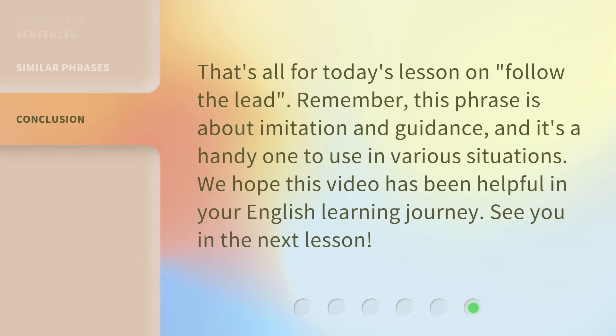That's all for today's lesson on 'follow the lead.' Remember, this phrase is about imitation and guidance, and it's a handy one to use in various situations. We hope this video has been helpful in your English learning journey. See you in the next lesson!